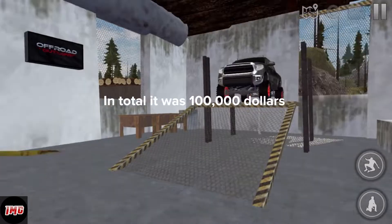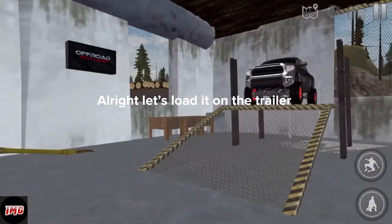In total it was one hundred thousand dollars. Alright, let's load it on the trailer.